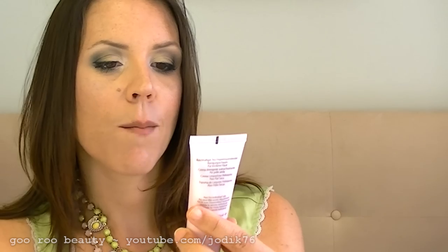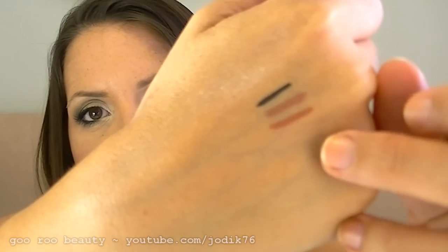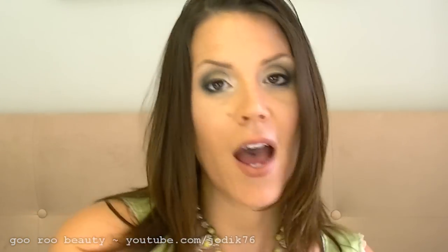With that Estée Lauder purchase they were giving away a free little gift set — may have been old stock they were trying to clear. Included was a Time Zone SPF 15 Line and Wrinkle Reducing Cream, a pure lip color in Beige, a sample of the Sumptuous Bold Volume Lifting Mascara, a Soft Clean Moisture Rich Foaming Cleanser for dry skin, a mini Time Zone Anti-Line Wrinkle Eye Cream, and a mini Double Wear Stay In Place Lip Pencil in Spice. I swatch both so you can compare — that's the Spice and then Mocha above it. Can't beat that for a free gift from Estée Lauder.